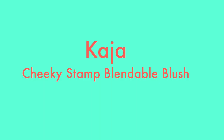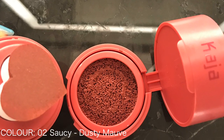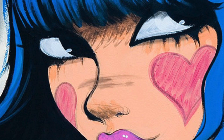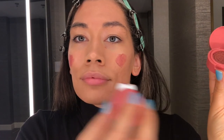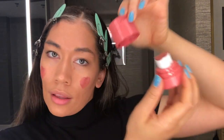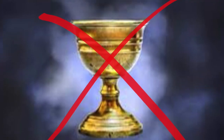Kaja Beauty has the cutest packaging — I basically lost my mind when I bought this. It's the Cheeky Stamp Blendable Blush in Saucy, a dusty mauve. It reminds me of the Foffinette characters by the artist Foffy with their cute little heart cheeks. It blends nicely and you can layer it, but you can't wash the sponge and at the end of the day it's really a gimmick with hearts. Not a holy grail, but super cute packaging.